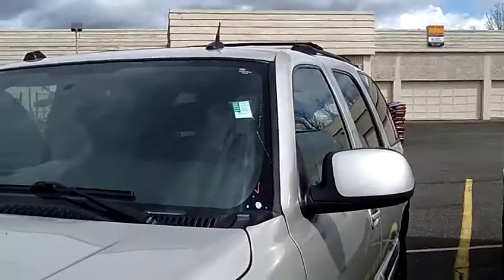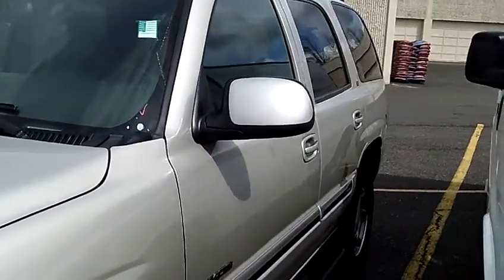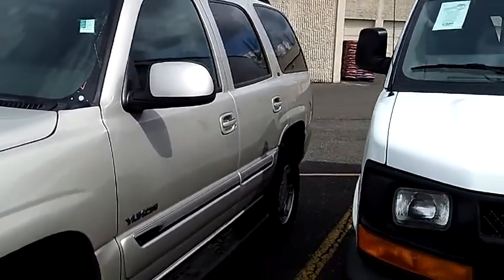Hi everybody, Scott Company Live at the Portland Used Car Event. It's happening right now through Sunday, corner of Murray Road and TV Highway in Beaverton at the Kmart. You clicked on a gem. Let me show you this vehicle up close and personal. This is the 2005 GMC Yukon SLT.